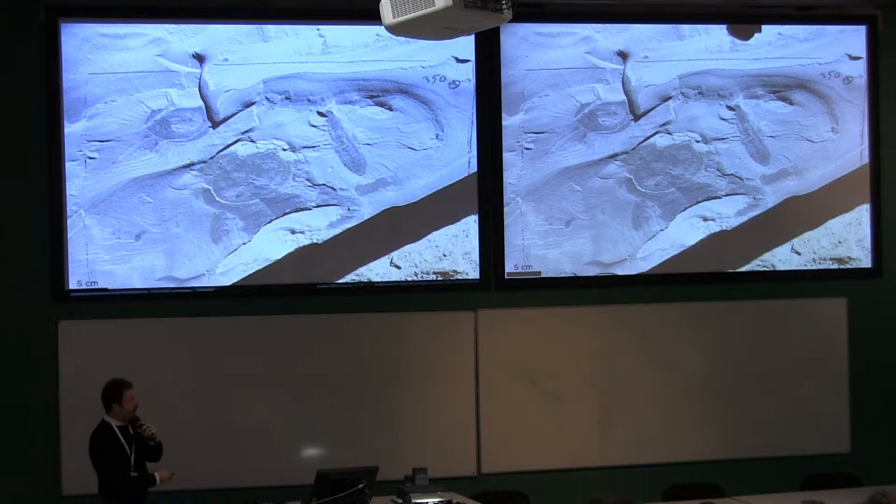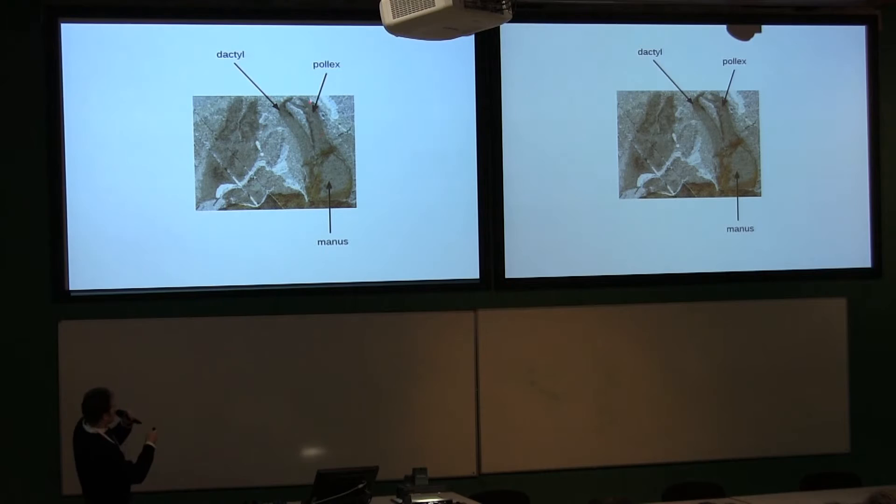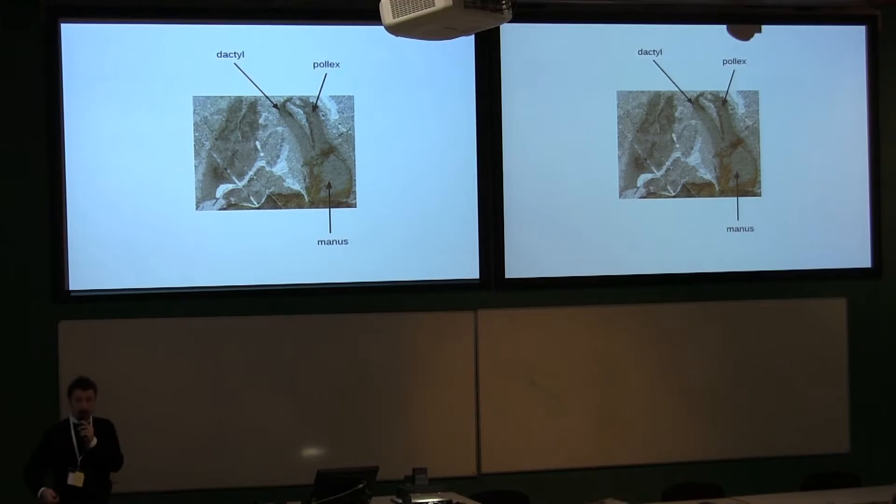This is the general aspect of this bivalved animal. There are two valves, a multi-segmented body, exopods, and those very large claws at the front. Those claws are very specialized — the first piece ends in two claws, one of which is recurved, and there is a peduncle I call the manus. I use crustacean terminology here because we think this is a maxillipede, and you will see why.